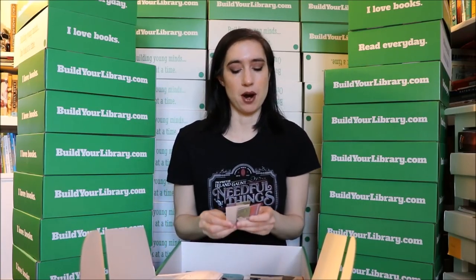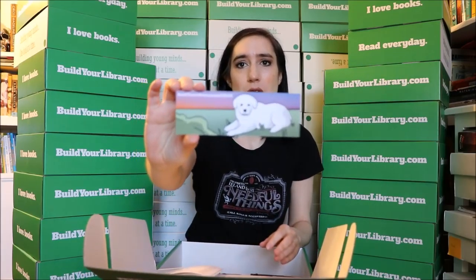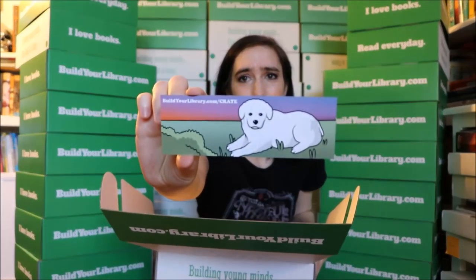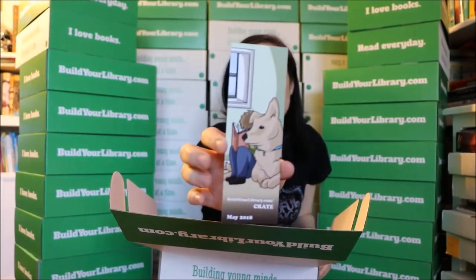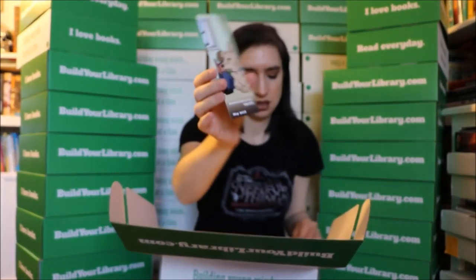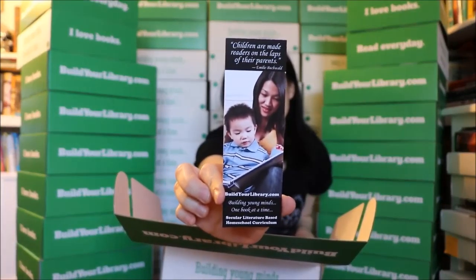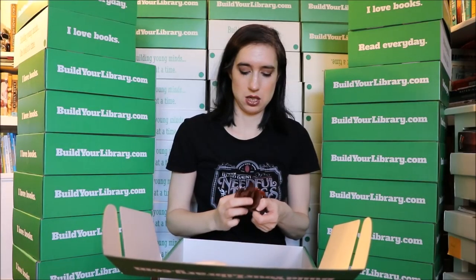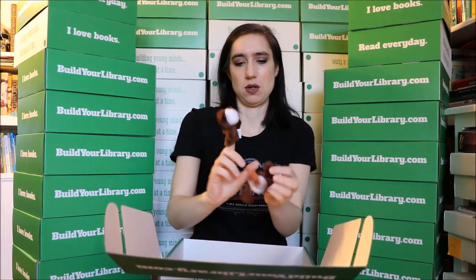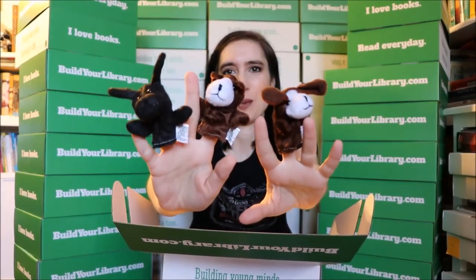You also get three bookmarks. My son is the artist who designed these. There's one design on each side, and then we have a bookmark with a mother reading to her child and a little quote. The fun item this month for the dog crate is little dog finger puppets — you get three of these little dog finger puppets. They're super cute; my kids have already confiscated a whole bunch of them.